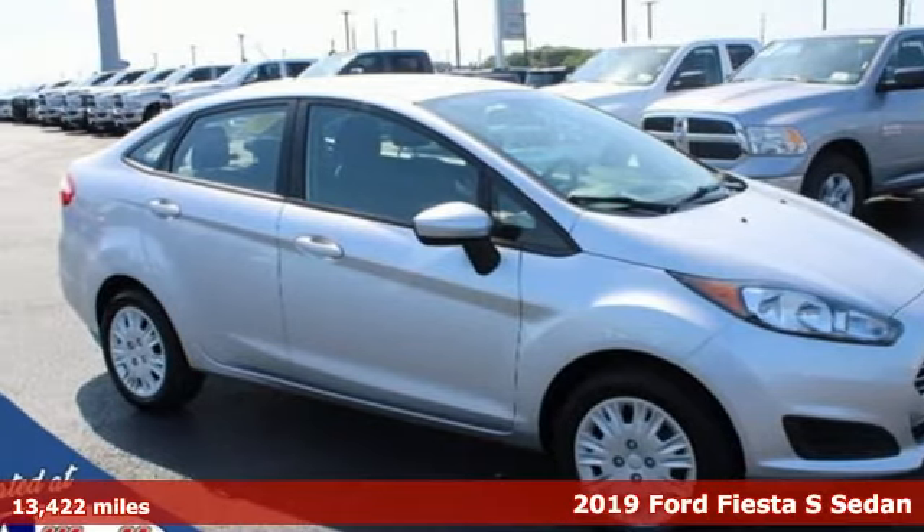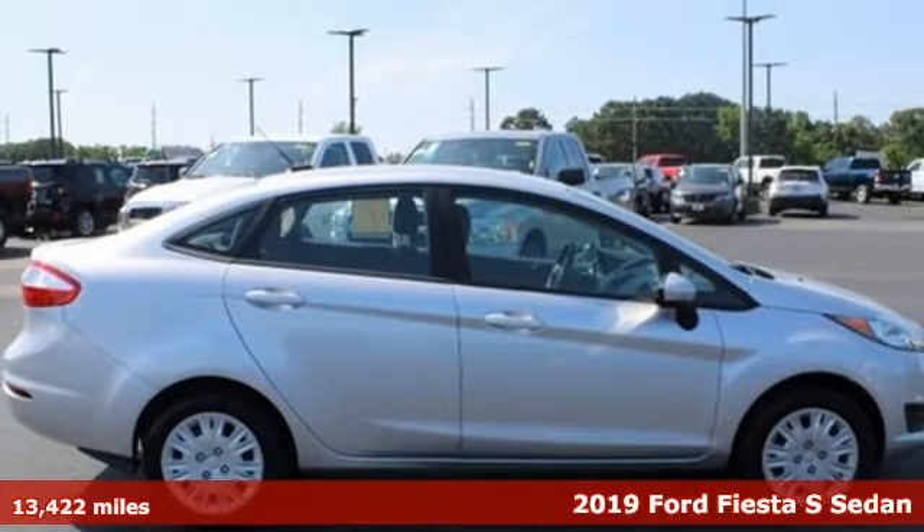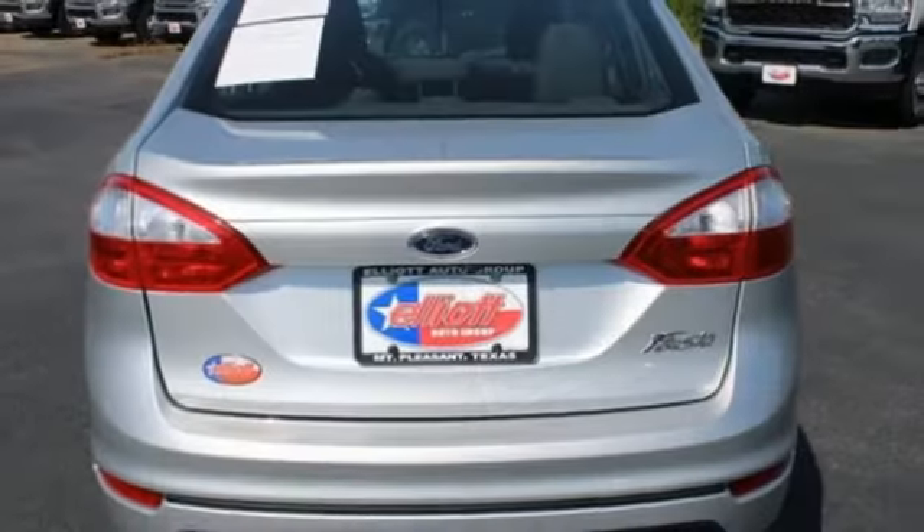It's a 2019 Ford Fiesta. Ford has won over millions of loyal customers with a wide range of value-driven vehicles. It comes with the features you need and, better yet, want.